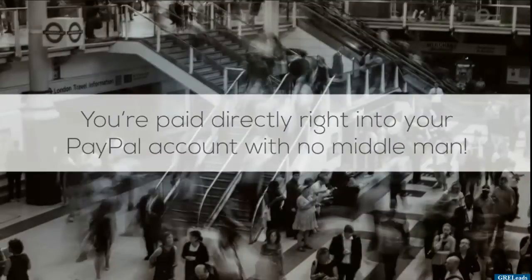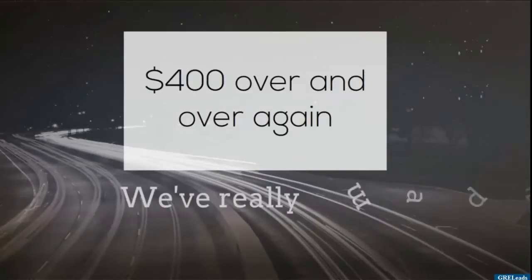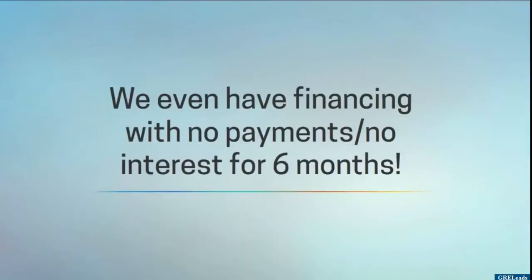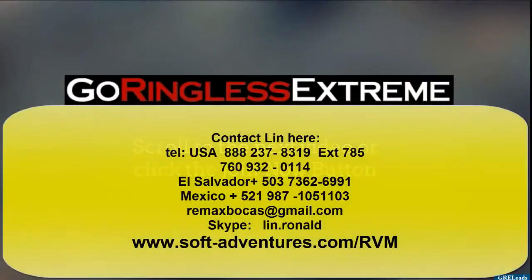...your PayPal account with no middleman — four hundred dollars, over and over again. We've really made it that simple. We even have financing with no payments and no interest for six months. You've now found a true plug-and-play business. Scroll to the next video or click the Join Now button.